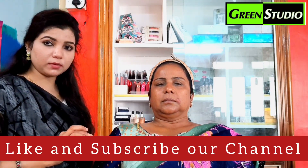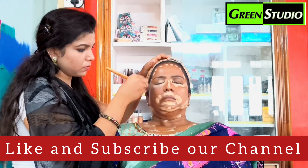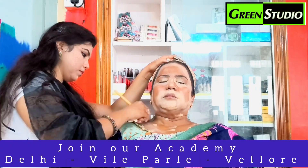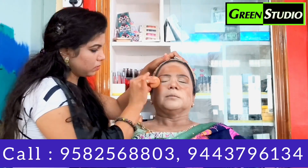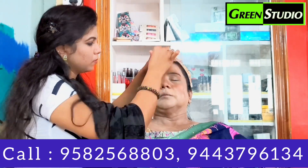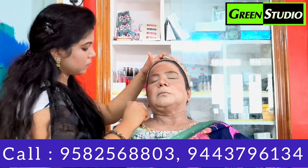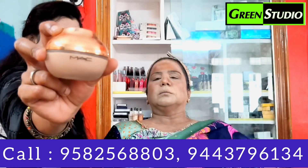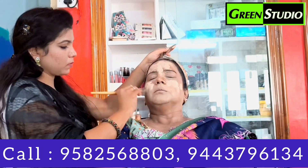Now I will conceal. I will use the color palette to conceal the dark tones and black tones, and blend the color tones to match my skin tones.